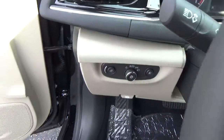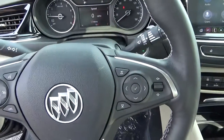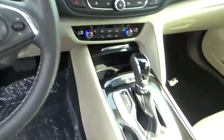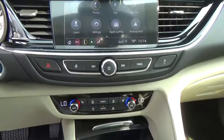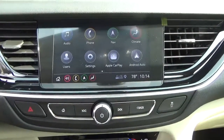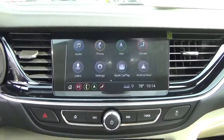Automatic headlights, cruise control, collision detection, steering wheel audio controls, heated seats. Backup camera.